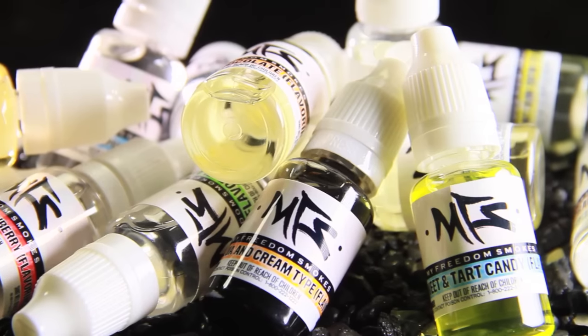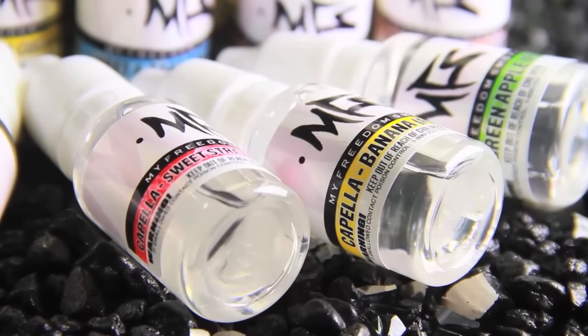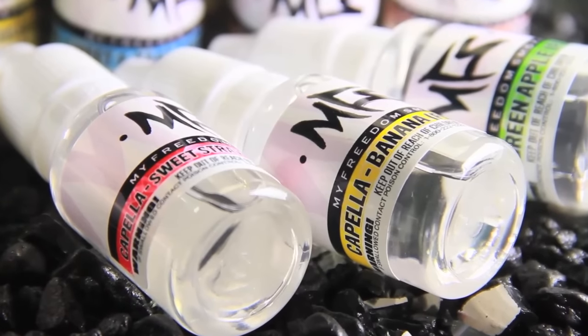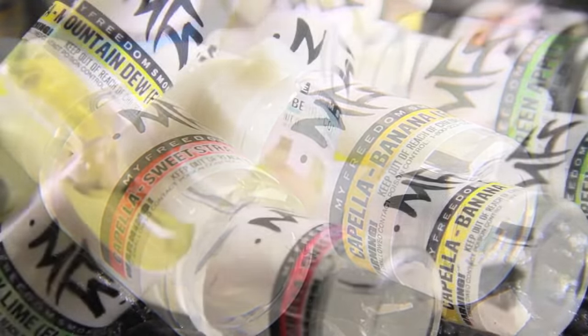We've also got stuff like Juicy Peach, and that's one of the great sellers in the fruits category. There are just countless flavors — you could buy a new liquid every single day and still find something new you like from us.